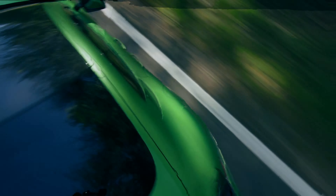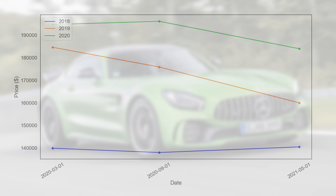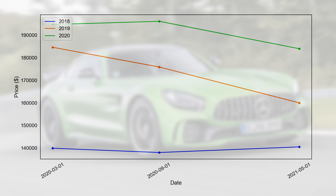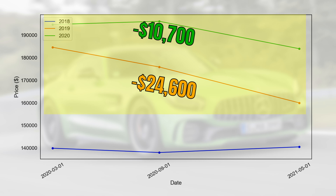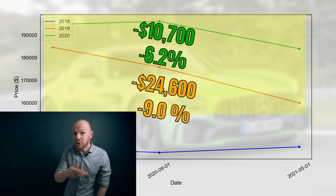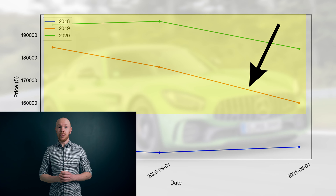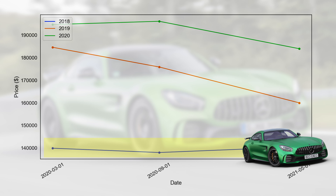We start with the coupe base market, because it is a certain sub-segment which is driving the prices down. The graph shows the median price development for each model year covering only base coupe models. We can see immediately that the drop is coming from the 2020 and 2019 cars. Between March 2020 and now, they lost respectively $10,700 and $24,600, or 6.2% and 9%. However, we can't really trust the 2019 line, as we have too few observations for that model year. For 2018 cars, we can see a very stable development — prices didn't really move during the last year.